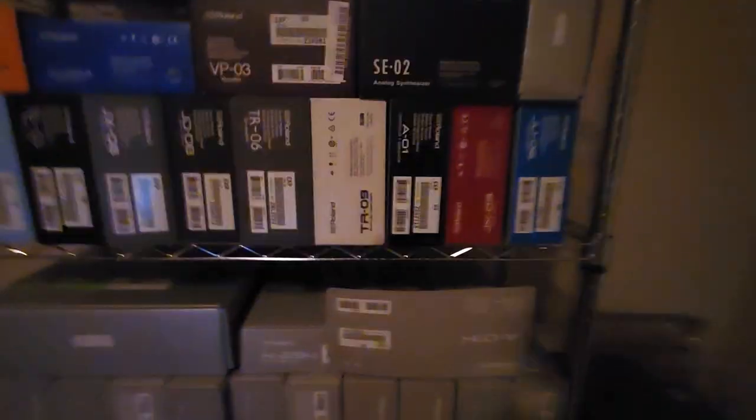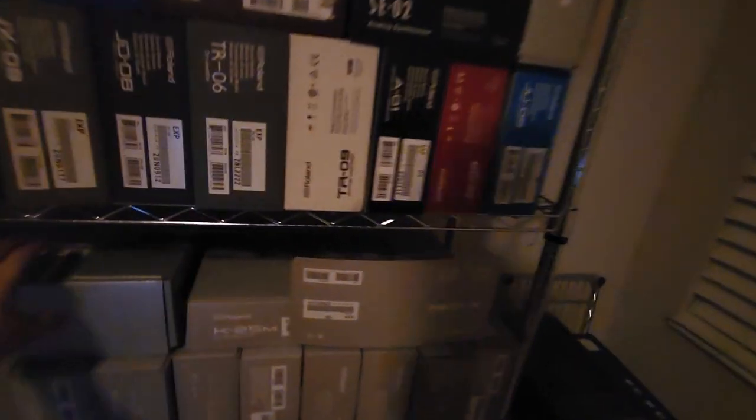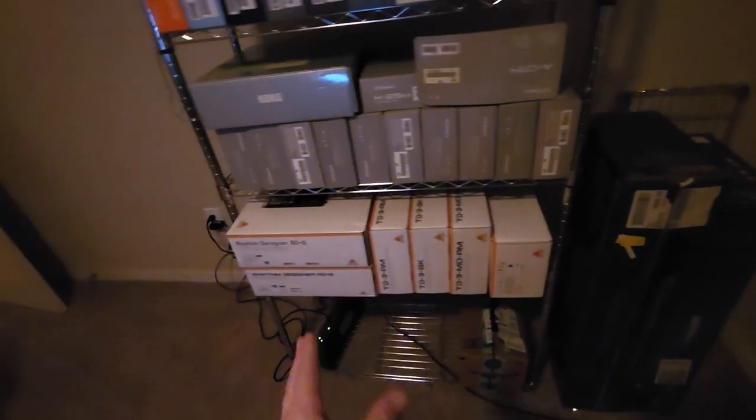Here's the Korg SQ-64 step sequencer — I got it on Black Friday; not sure if I'll ever use it. All of these are the DK-01 chassis that the Boutiques sit in to protect them. And there's a Korg Monologue still in the box.